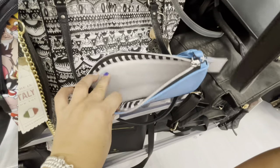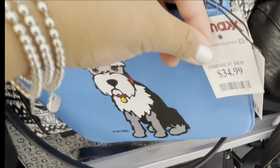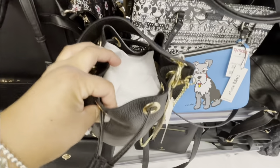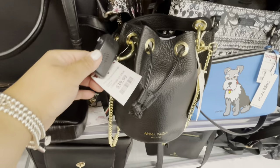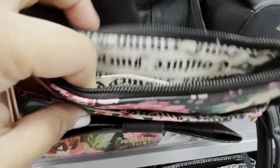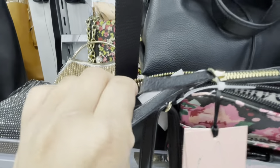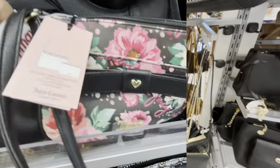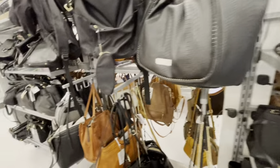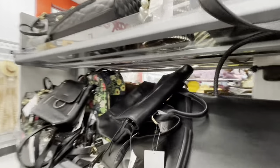Then I saw this little cute dog on this pouch — thought that was cute for $34.99. And then this cute black satchel, also super cute. But it was incredibly busy and I was trying to film, so I didn't really look too long. This one's another Juicy Couture, so cute. Let me know if you see anything you guys like — definitely comment down below if anything catches your eye.